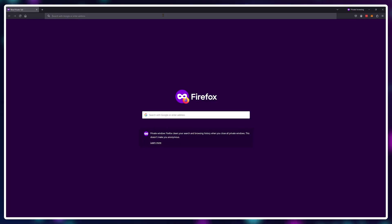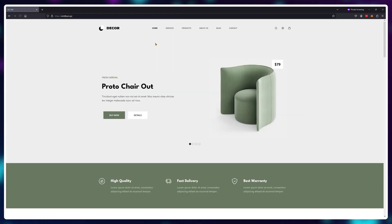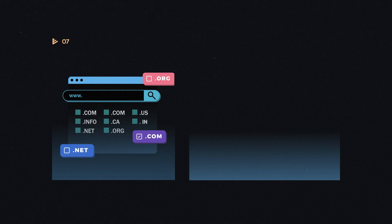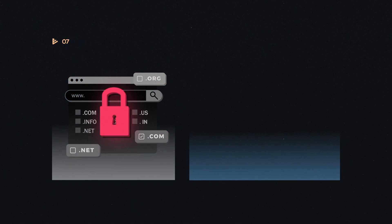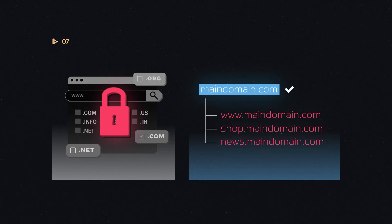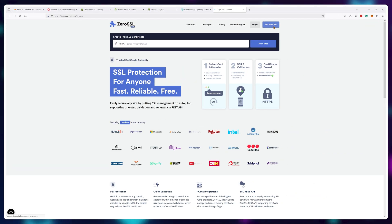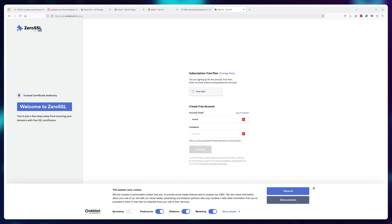For those who have access to their DNS settings and can use Cloudflare, the tutorial is pretty much done — enjoy your SSL certificates. But for those who don't have access to their DNS, or want to use SSL certificates on their subdomains instead of just the main domain, head on over to 0ssl.com and create a free account.